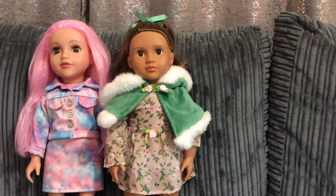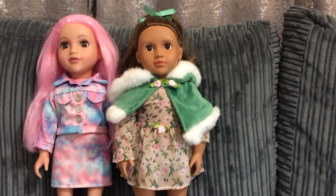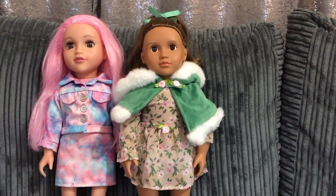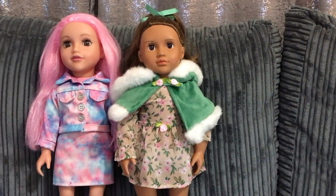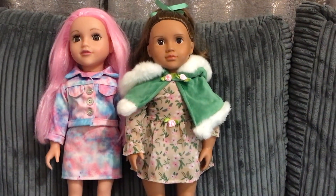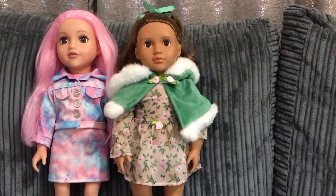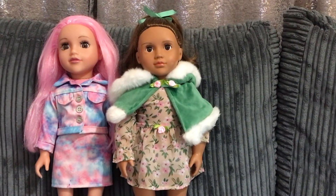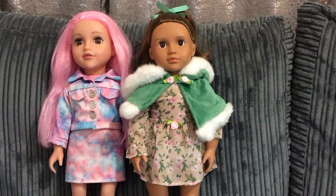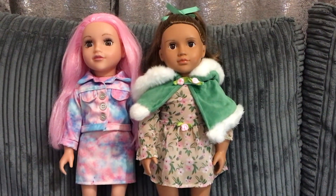Welcome back to our channel, I'm Kay and we are mother and daughter and we are doll collectors. We love all types of dolls and teddies and stuffies, anything cute and adorable. So we've had a week's rest this week. We haven't been uploading any videos, we've been a bit busy doing some things at home a couple of days.